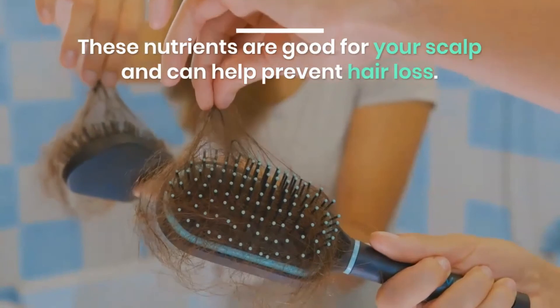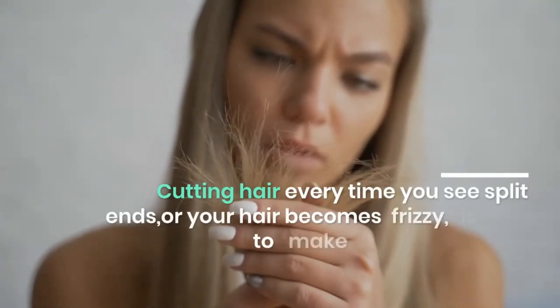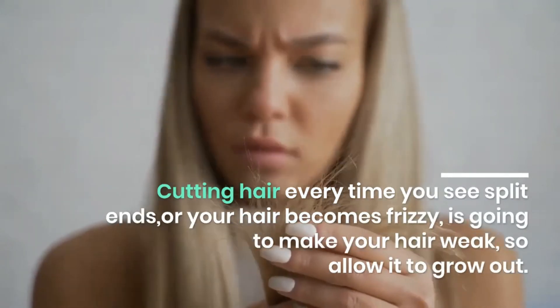These nutrients are good for your scalp and can help prevent hair loss. Before you cut your hair, let it grow in. Cutting hair every time you see split ends or your hair becomes frizzy will make your hair weak, so allow it to grow out.